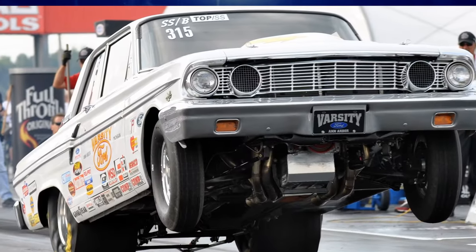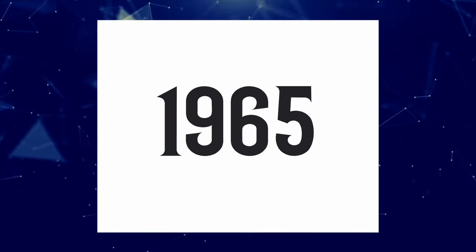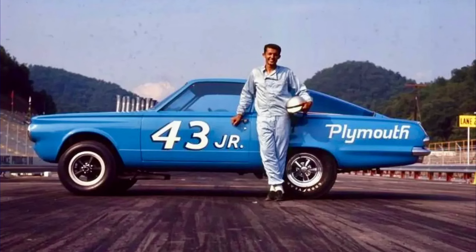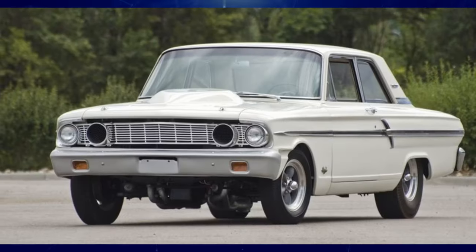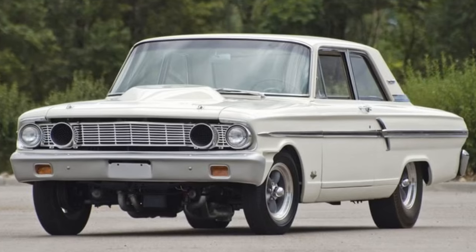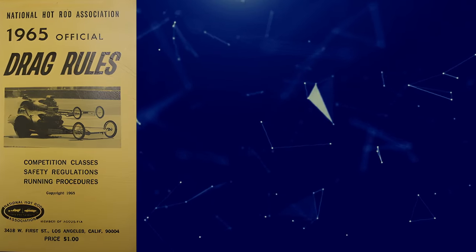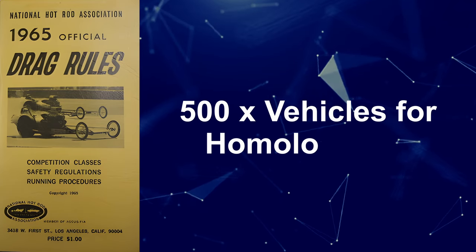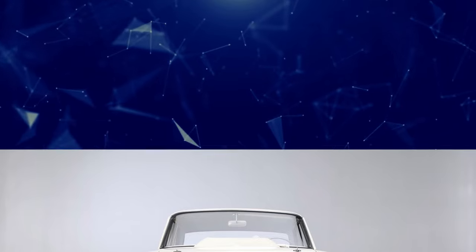Given its explosive debut, one might expect the Thunderbolt to have a long and distinguished racing career. However, by 1965, the racing landscape had shifted towards placing large displacement engines into smaller, more compact cars, bringing us back to the rise of the pony cars. This shift made drag cars like the Thunderbolt less relevant, resulting in only one year of production. Additionally, NHRA rule changes for Super Stock competition, which required 500 vehicles to be built for homologation instead of the original 100, also contributed to the demise of the Thunderbolt.